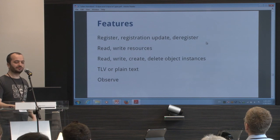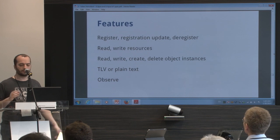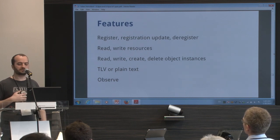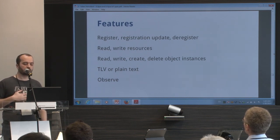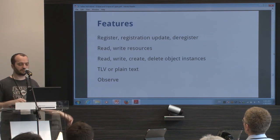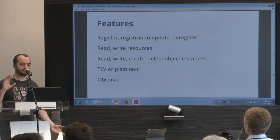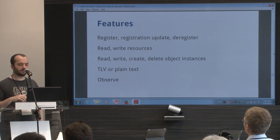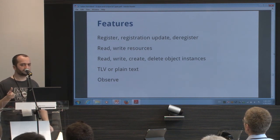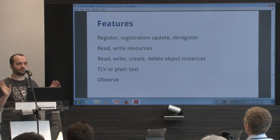The features: you can register, deregister, and update the registration. Now Wakaama automatically triggers a registration update when needed, depending on the lifetime. You can read and write resources, create objects, delete object instances. You have TLV and plaintext format — no JSON. And you have CoAP Observe.